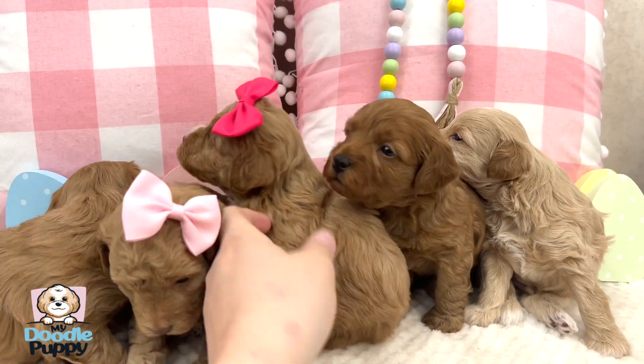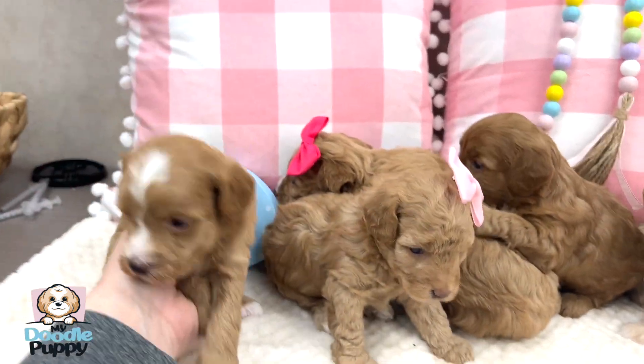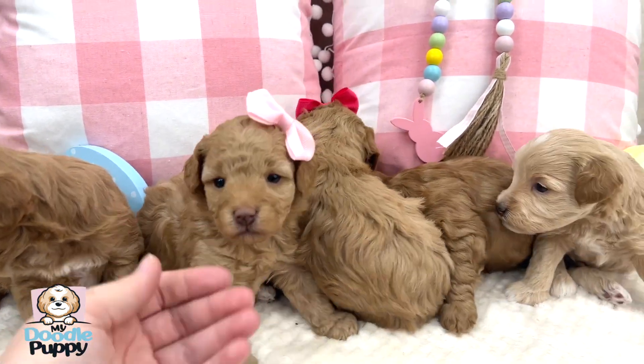In two weeks they're gonna be a lot more active and you'll see a big part of their personality. At six weeks we'll take another video and temperament test each of the puppies to help you guys decide which puppy best suits you.